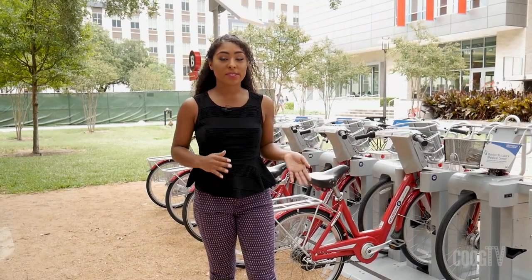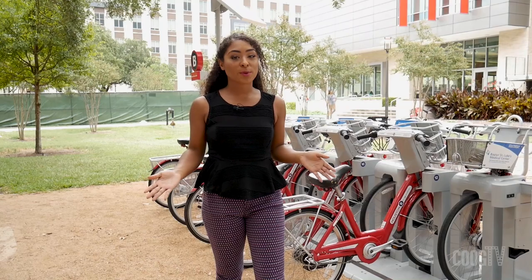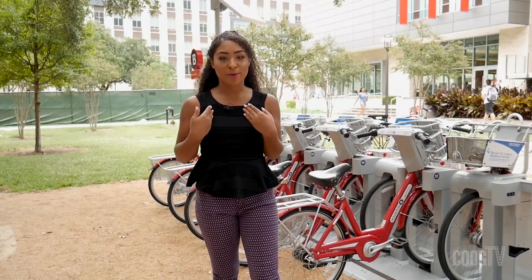So that was your crash course on how the Houston B-Cycle works. If you'd like further information, go to the website below. Thank you so much for tuning in to this latest episode, I'm your host Gloria Walker.